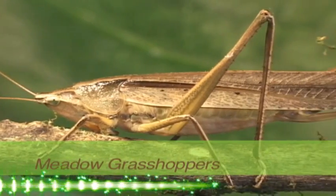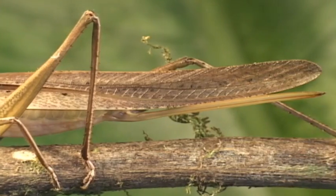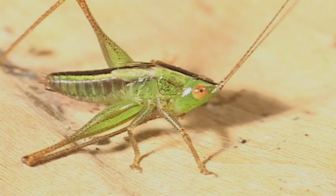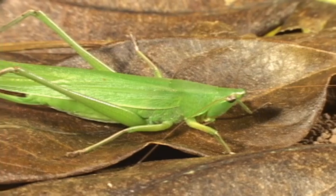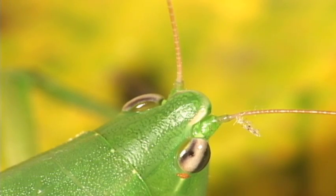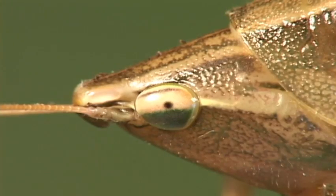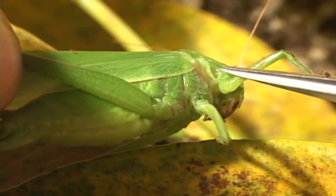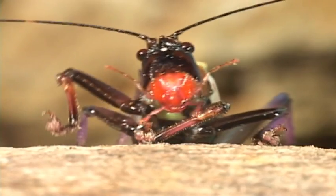Meadow katydids are usually brown to green, and they live in swamps or grassy areas. They tend to sing in the day or early evening. The subfamily of cone head and meadow katydids have a large oval and partially hidden thoracic spiracle, and no dorsal apical spine on the front tibia.